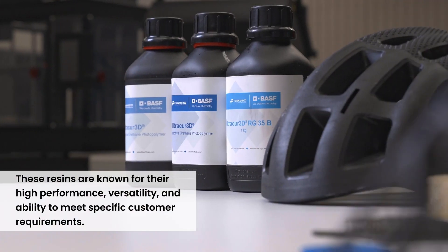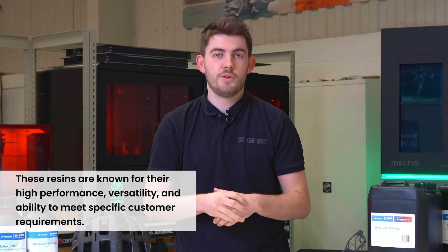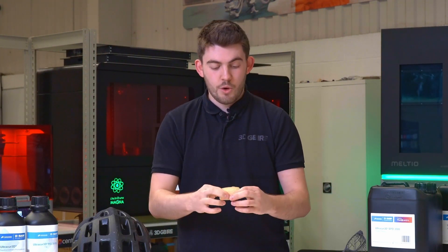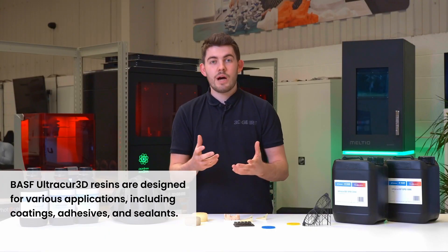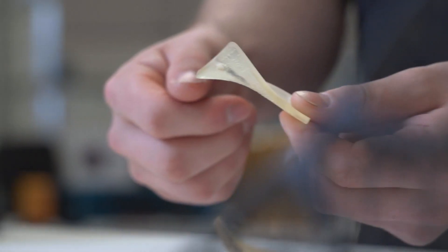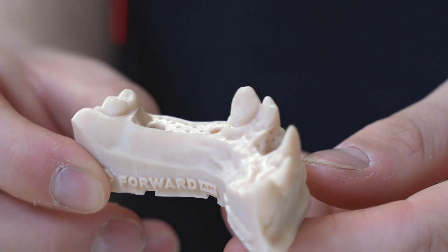Let's take a deeper dive into some of the applications where this technology and these materials can be used. We're going to have a quick look into the different resins available with the BASF resin range. We have a couple of different flexible materials, from quite rigid flexibility to incredibly soft parts — especially good for making insoles and things like that. We also have a range of high temp materials which are quite rigid but will withstand up to 200 degrees, which is great for engineering purposes and more industrial applications.